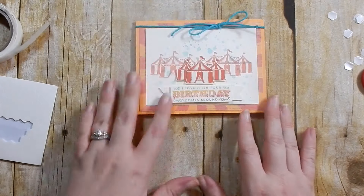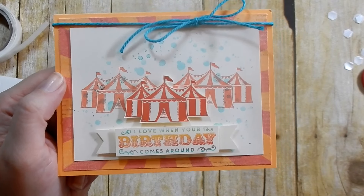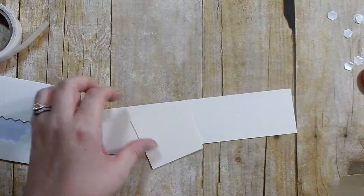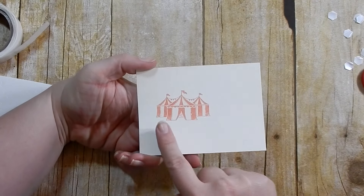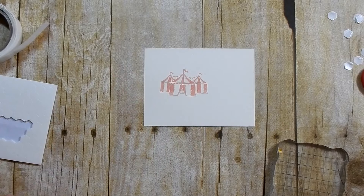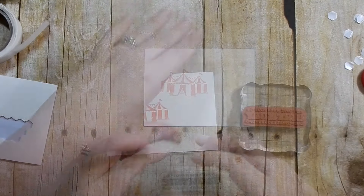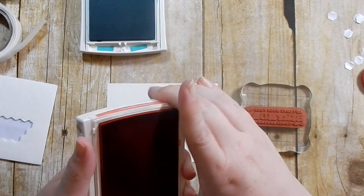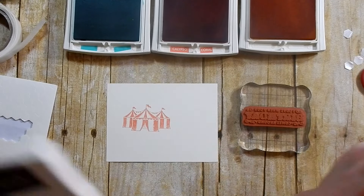Let's go ahead and work on our sentiments. This looks like a banner and I'm going to show you a trick on how to create that look without a banner-type die. We're going to do an ombre look. I'm going to use the sentiment 'I love when your birthday comes around.' I want to use Bermuda Bay, Calypso Coral, and Peekaboo Peach. We won't use Early Espresso so I won't include it in the supply list.